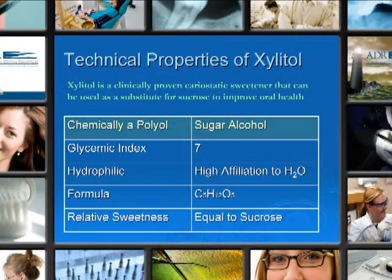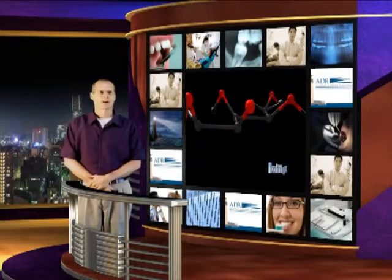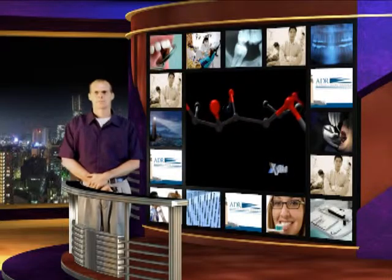The technical properties of Xylitol: chemically, it's called a polyol, with the regular name of sugar alcohol. It is neither a sugar nor an alcohol. It has a glycemic index of seven, which we'll discuss further. It's very hydrophilic, meaning it loves water, and will absorb about 40% more of its weight in water. The formula is C5H12O5, and its relative sweetness is equal to sucrose. What makes Xylitol so special is its five-carbon structure, which we'll discuss again further in the presentation.